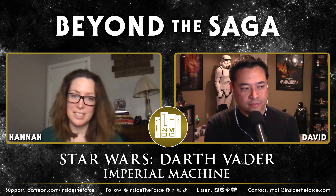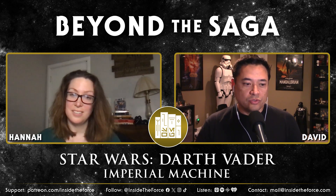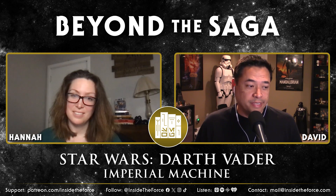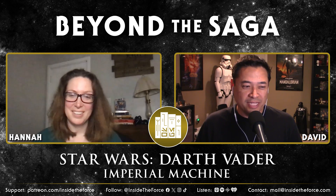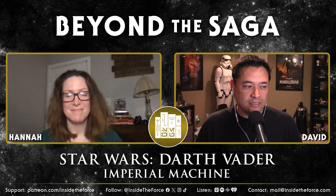What rating would you give this? It's hard to give it a five, but I'd probably go four and a half. I would give it a 4.5 as well — it's right there. It's really good.